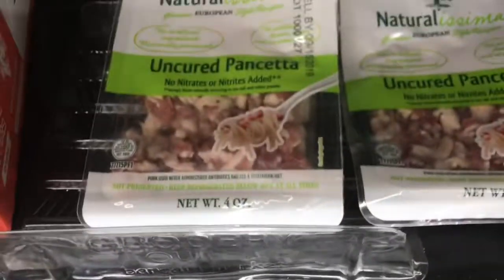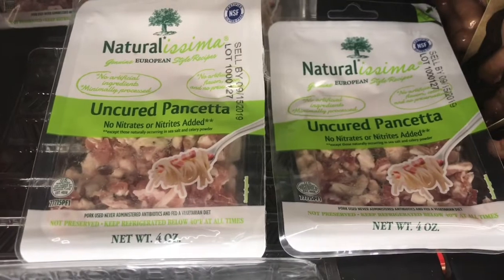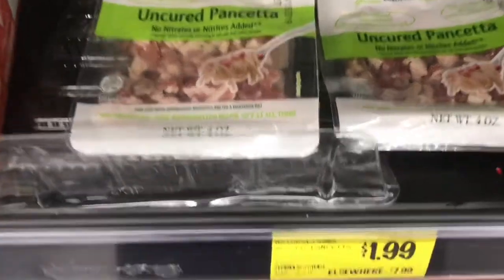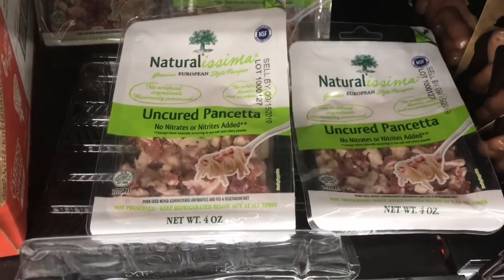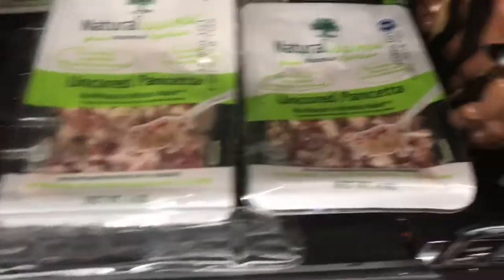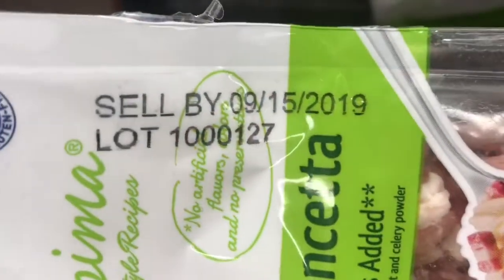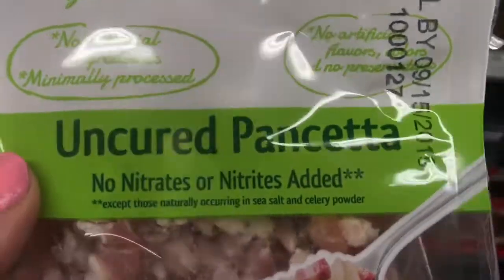This would be so good in pasta — just crisp it up in a pan and then do some tomatoes and olive oil and some pasta. We have gluten-free pasta at home so we'll probably use that. Maybe add some sausage — it's a great dinner idea. I just checked the date and it looks good, no nitrates.